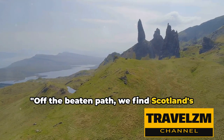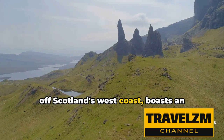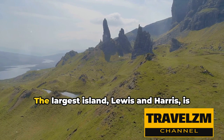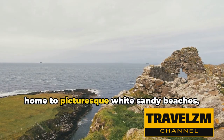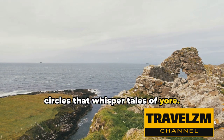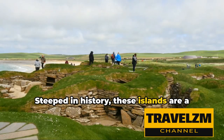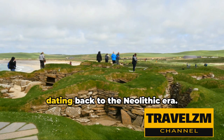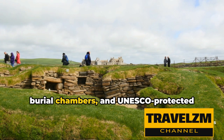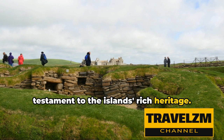Off the beaten path we find Scotland's remote islands, each with its unique charm. The Outer Hebrides, a chain of islands off Scotland's west coast, boasts an enchanting blend of stunning landscapes and rich Gaelic culture. The largest island, Lewis and Harris, is home to picturesque white sandy beaches, rugged mountains, and ancient stone circles that whisper tales of yore. Moving to the north, the Orkney Islands await — steeped in history and a treasure trove of archaeological sites dating back to the Neolithic era, including mystical standing stones, ancient burial chambers, and the UNESCO-protected Neolithic village of Skara Brae.